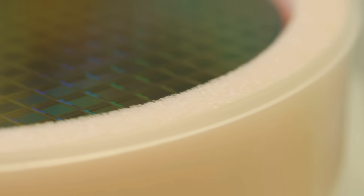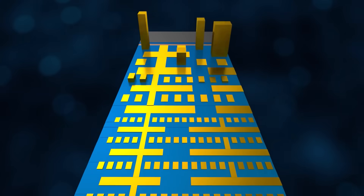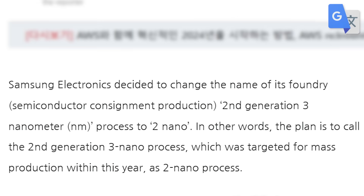Basically, it's clear that something needs to change when it comes to process nodes. And there are some good ideas out there. But until companies decide to all agree on one standard, the names don't mean all that much.